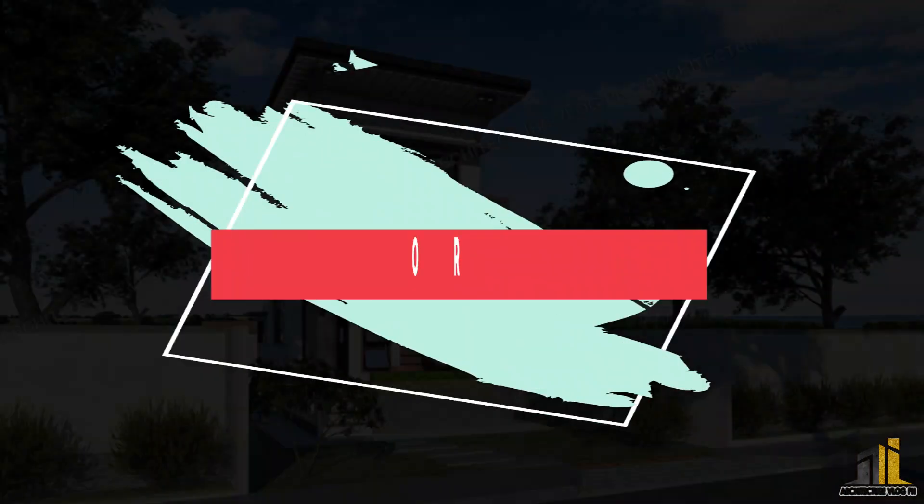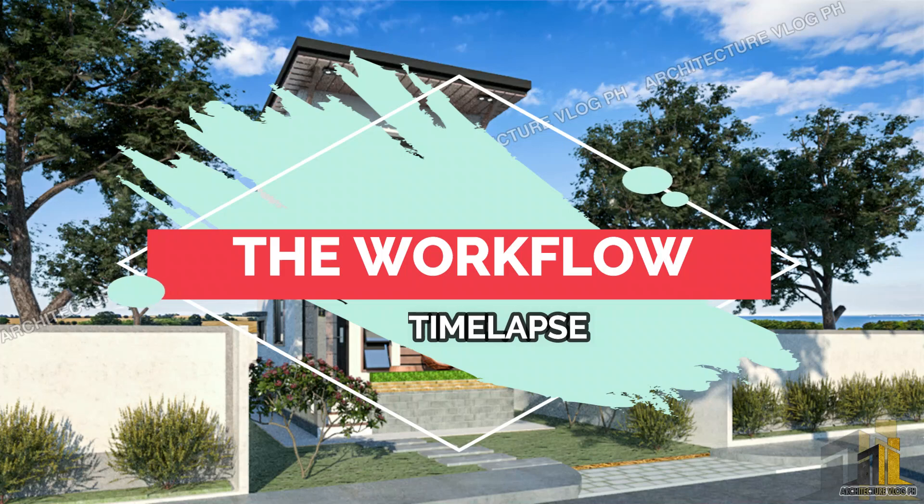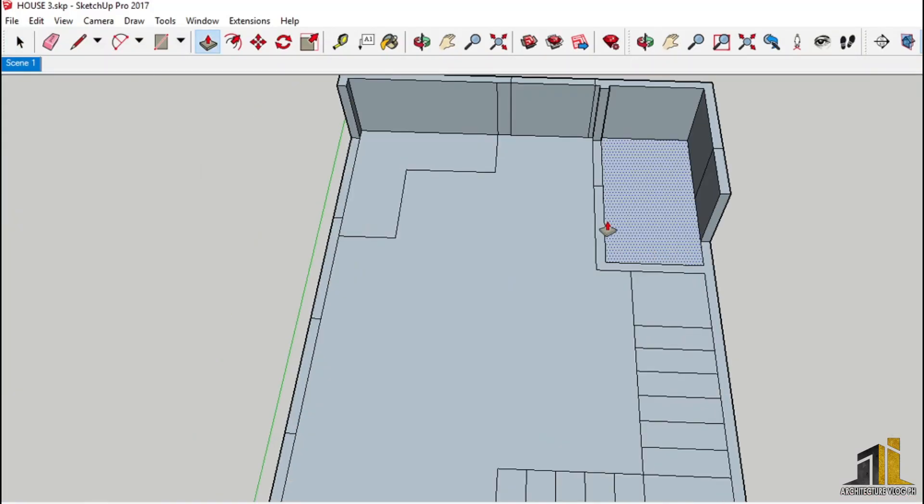Now we will share the SketchUp workflow of this house. Let's watch it, guys.